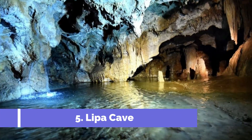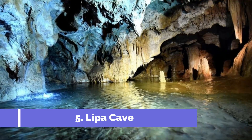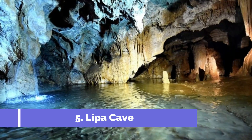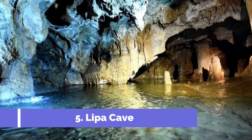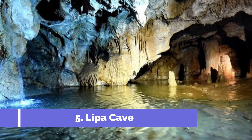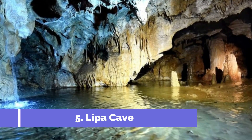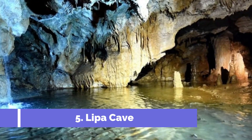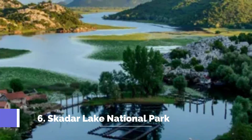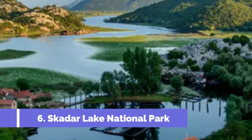Number five: Lipa Cave. Lipa Cave, located in the charming village of Njegušci in Montenegro, is one of the top attractions in the region. This natural wonder offers a unique and unforgettable experience for visitors of all ages. Known as one of the largest cave systems in Montenegro, Lipa Cave boasts fascinating limestone formations, underground rivers, and breathtaking chambers.